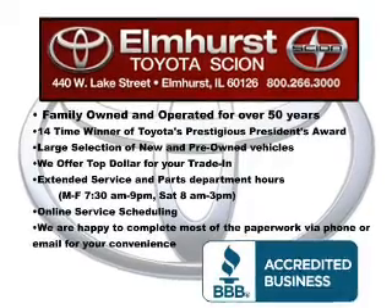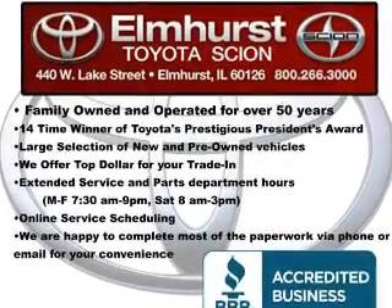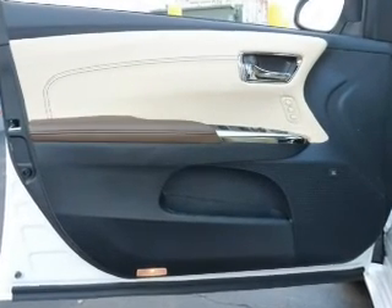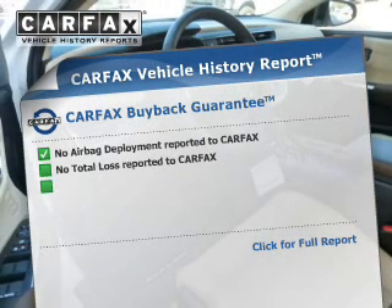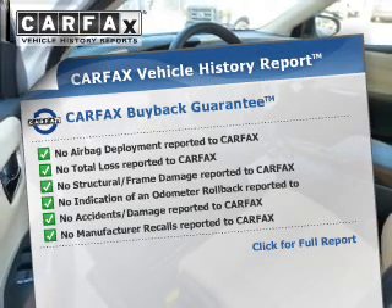Safety features include a backup camera, curtain head airbags, side airbags, rain-sensing wipers, independent suspension, brake assist, traction control, stability control, a passenger airbag, and low tire pressure warning. Rest easy knowing this vehicle comes with a Carfax vehicle history report from Carfax, the most trusted provider of vehicle history information.